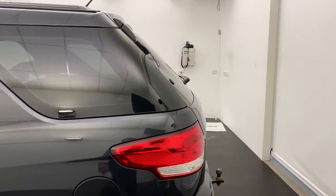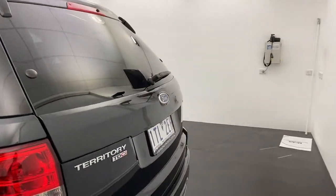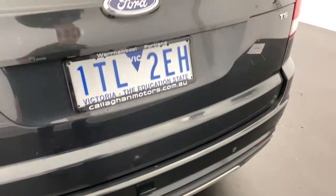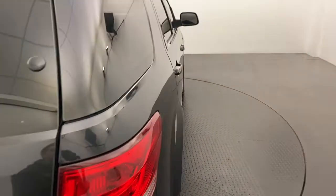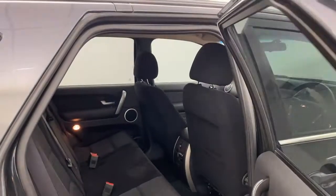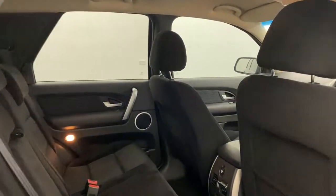It is a seven-seater model, turbo diesel, and fitted with a tow bar. The turbo diesel is going to make things really easy for longer trips, and it's going to tow sensationally as well.